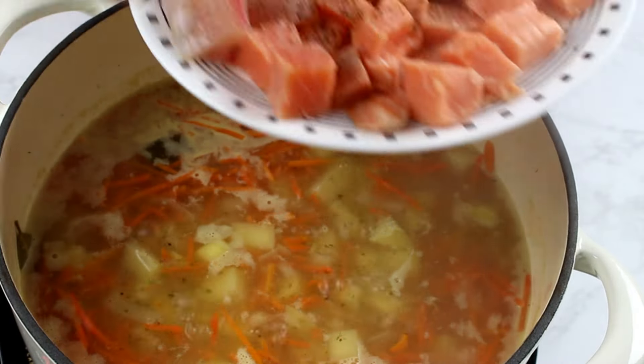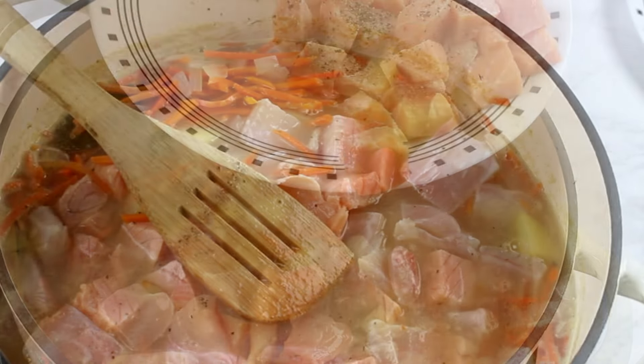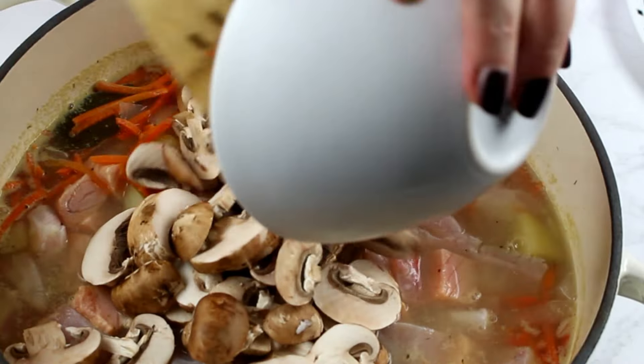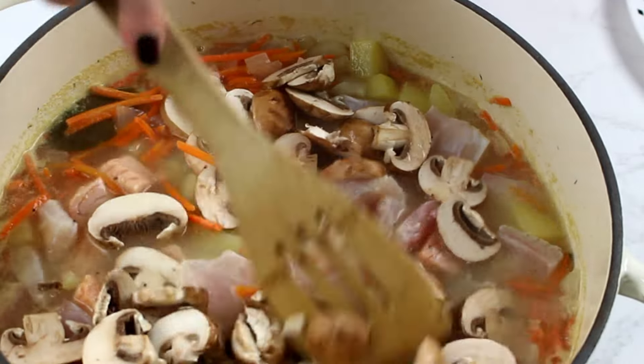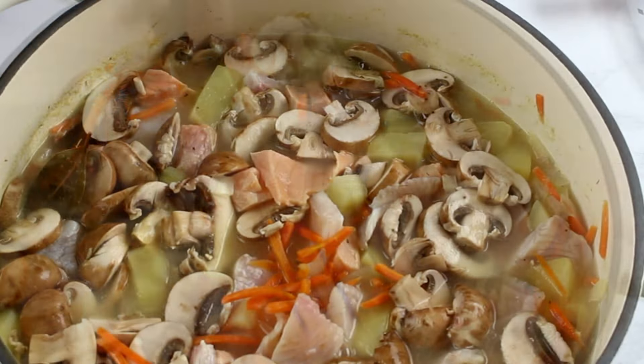Now it is time to add the fish, the carrot sticks, and the mushrooms to the pot. Reduce the heat to low, cover the pot, and let simmer for about 10 minutes.